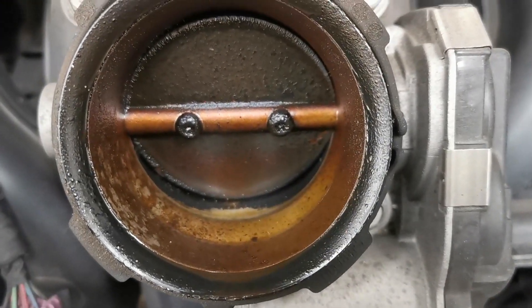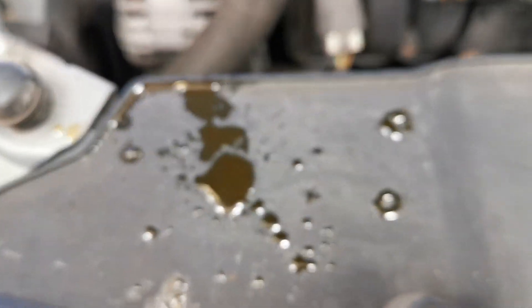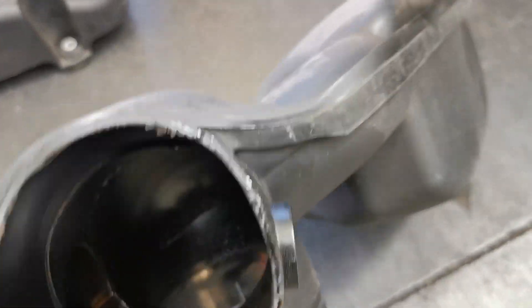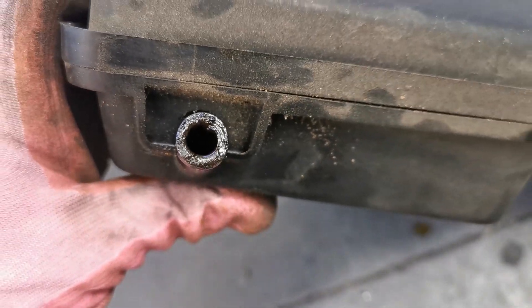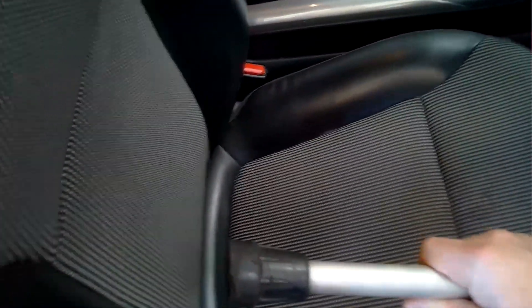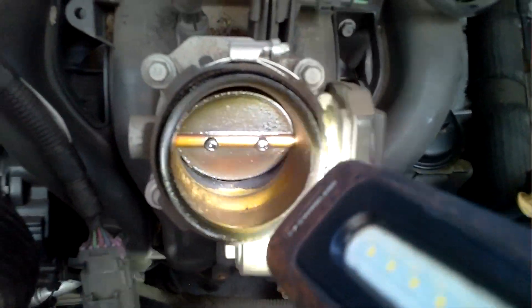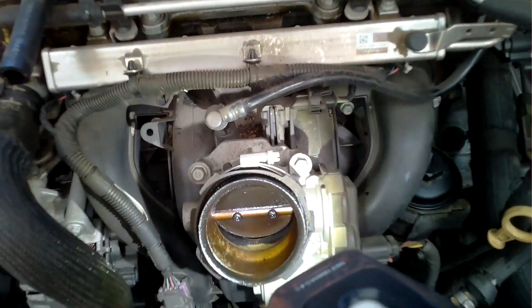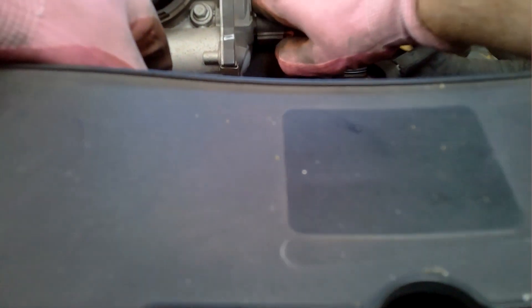Upon closer inspection of this throttle body, you can see this buildup has been going on for a long period of time. I was initially going to clean it in situ, and you can see the droplets that came out of the plastic top piece. However, upon closer inspection I changed my mind — I decided I want to get this throttle body out and leave it steeped in cleaner for a while to give it the best chance of a thorough clean.